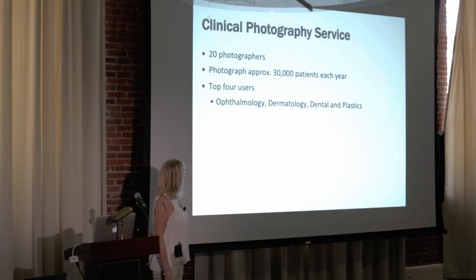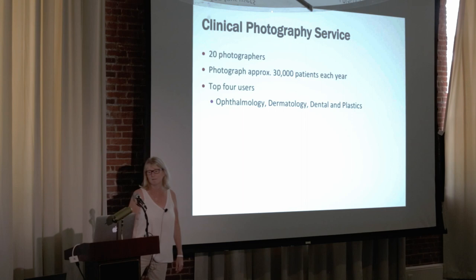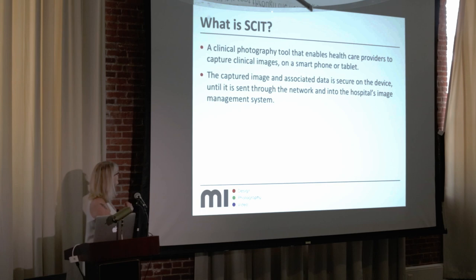Our biggest users, as I expect is the case for most people, are ophthalmologists. Ophthalmology has just grown and grown for us and probably accounts for about 70% of all our clinical activity now. That's mostly OCT.